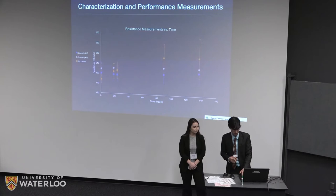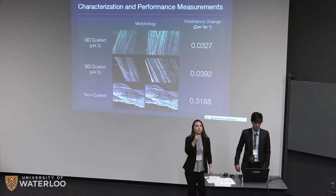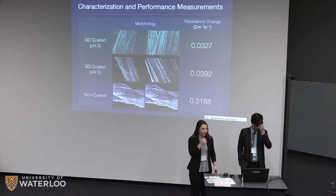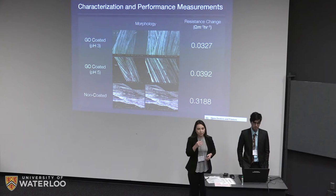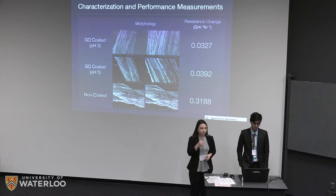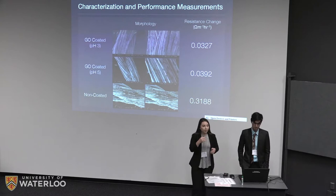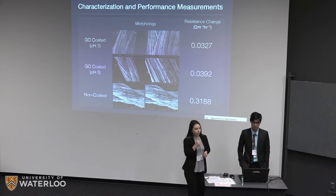We also have SEM images of our coating. The top row is coated at pH 3, the middle row at pH 5, and the bottom row is the uncoated sample. In our lower pH sample, the smaller amount of contrast in the images leads us to believe the graphene oxide coating is present due to its low conductivity — under SEM, low contrast indicates a less conductive surface compared to the uncoated samples. Naturally, the lower the pH, the more protonated groups we have, meaning more of the coating is adhering to the yarn surface. After linearizing our resistance change data, we concluded that our coated yarns oxidize 10 times slower than the silver yarns currently used in industry.